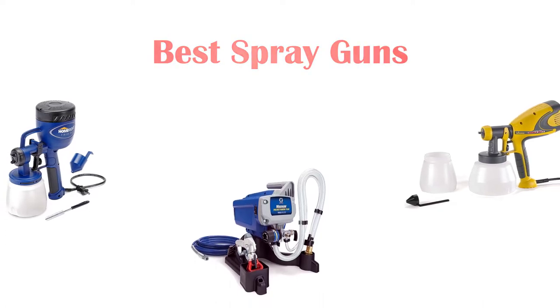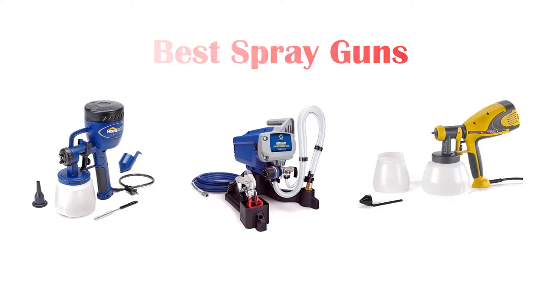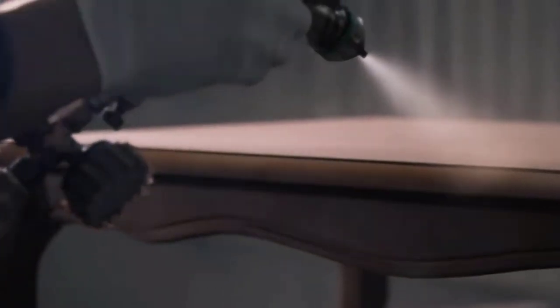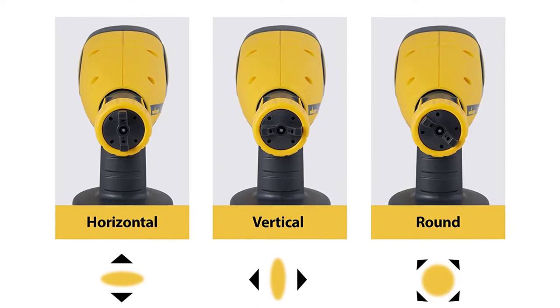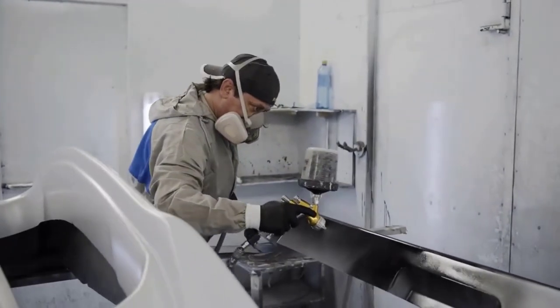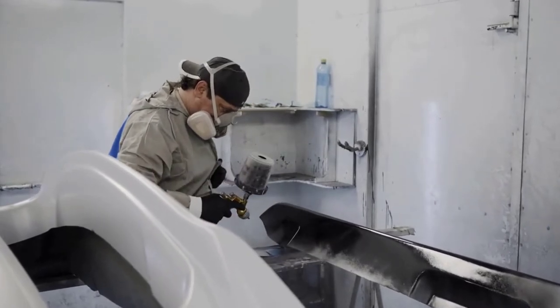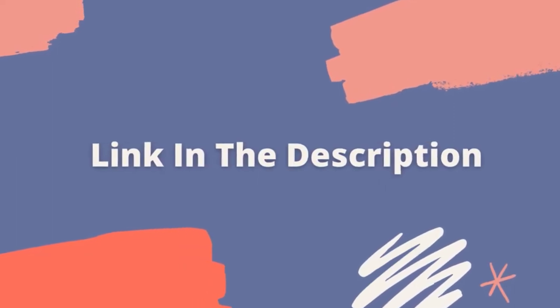Hey guys! In this video we are going to be checking out the best spray guns you can buy right now. We made this list based on our personal opinion and hours of research, and we have listed them based on the type of features and price. We have included options for every type of user. If you want more information and updated pricing on the products mentioned, be sure to check the links in the description below. So let's get started with the video.